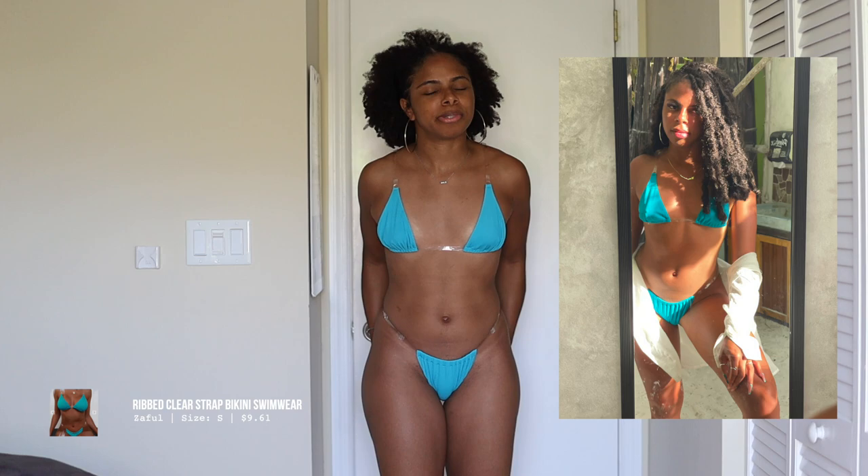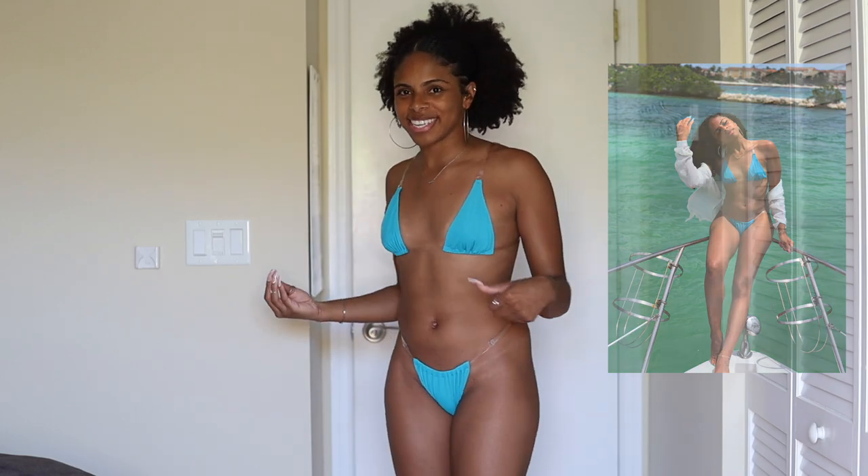This is the last swimsuit. If you've watched my Tulum vlog you would have already seen this one — another one of my favorites. I got some fire pictures in Tulum in this swimsuit. I love the clear straps — they're just so sexy, I feel like such a baddie. The turquoise teal color looked even better when I had a tan. I'd been hunting for a clear-strap swimsuit forever — I tried Amazon but the straps weren't adjustable and it was really baggy, and Fashion Nova was way too tight.